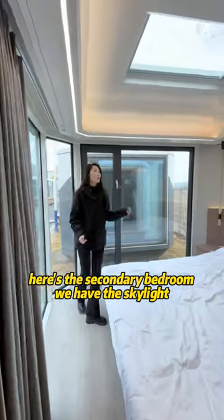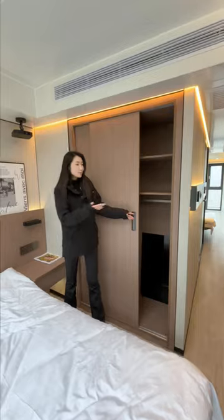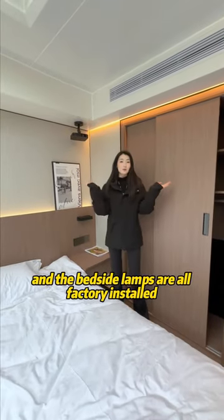Here is the secondary bedroom — we have a skylight. You can put a big bed here. There's a big closet, AC, projector, and basin lamps, all factory installed.